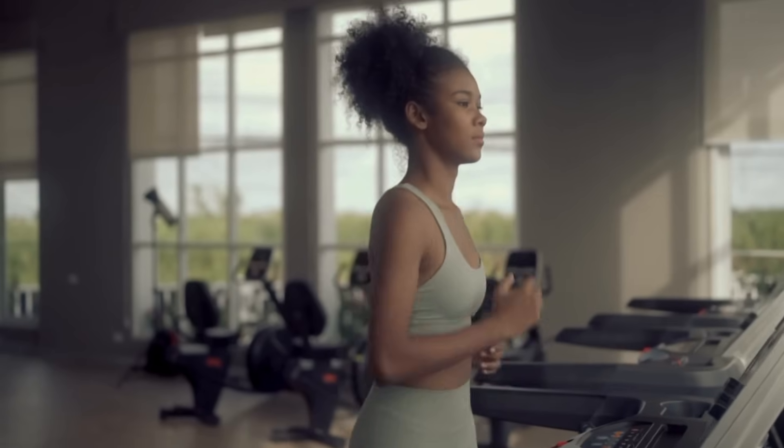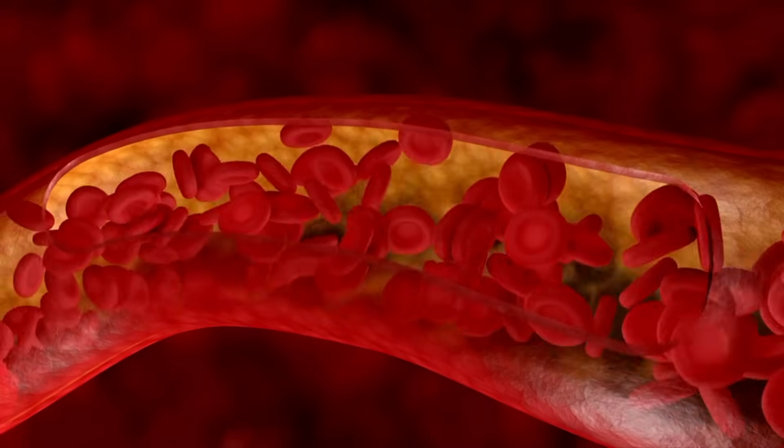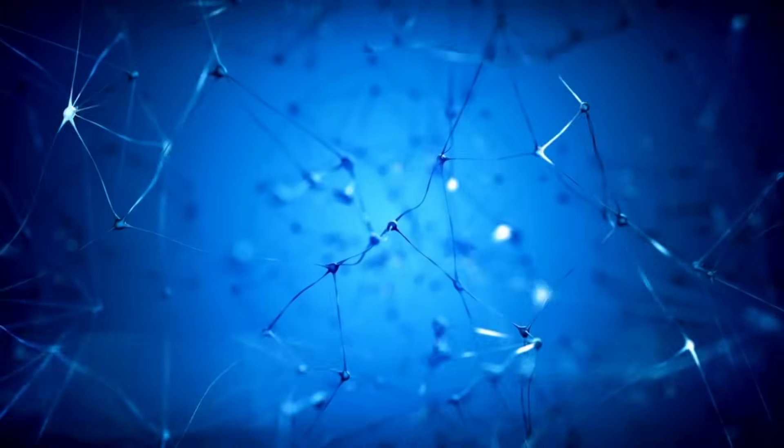Another thing you can do is exercise. Exercise gets your heart rate pumping, and what's also happening is your blood is pumping even more to your scalp — getting that blood, oxygen, and nutrients to the IGF-1 growth protein to actually activate it even more, keeping your hair in the anagen phase.